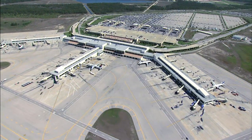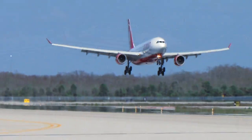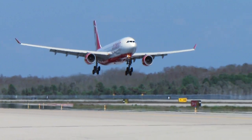Welcome to Southwest Florida International Airport. The weather is 80 degrees and sunny without a cloud in the sky.